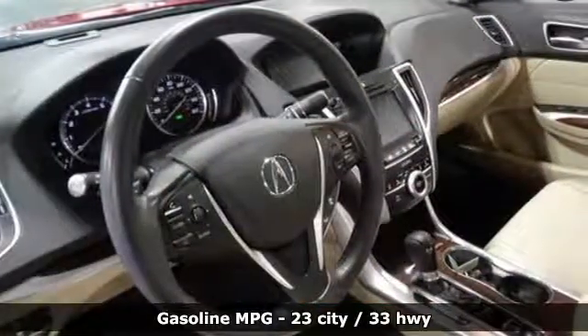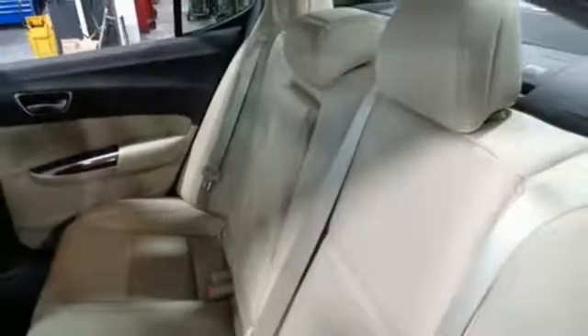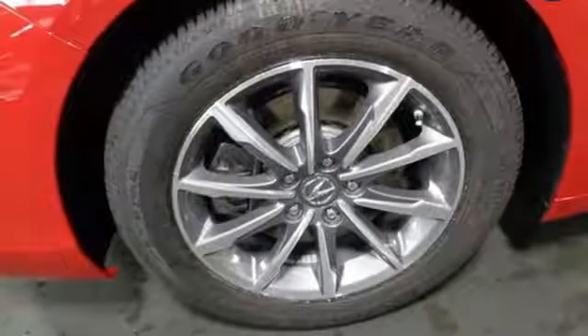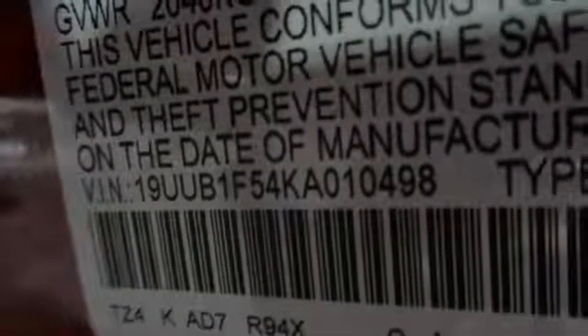And with features like these, every drive's a pleasure: streaming audio, front heated leather sports seats, doors and push-button start proximity key, power sliding and tilting sunroof, inline four-cylinder engine, and all-wheel steering.